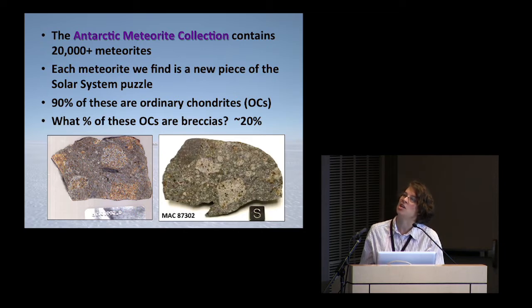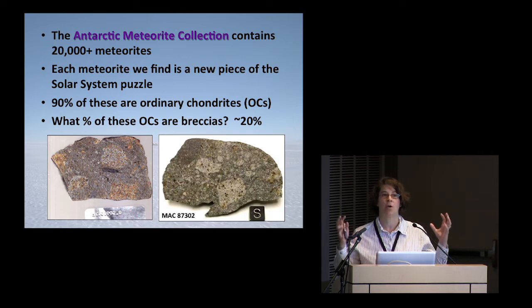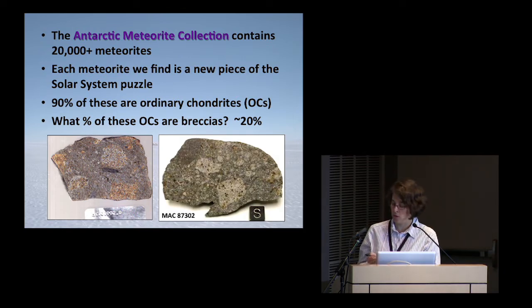Some of these are brecciated, and those are the kinds we're most interested in for this project. Breccia is basically a rock of any type that's made up of lots of different pieces of rocks put back together — it could be all the same type or lots of different rocks. You can see here different rock types glued back together in one. Part of the project we're doing is trying to understand how many ordinary chondrites are breccias, and one of our results is that about 20% of these are breccias.